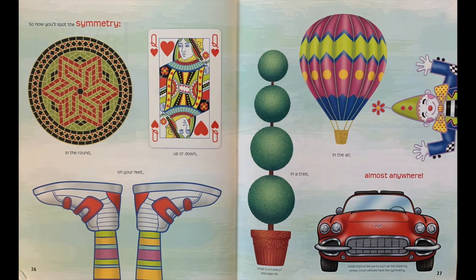So now you'll spot the symmetry in the round, up and down, on your feet, in a tree, in the air, almost anywhere.